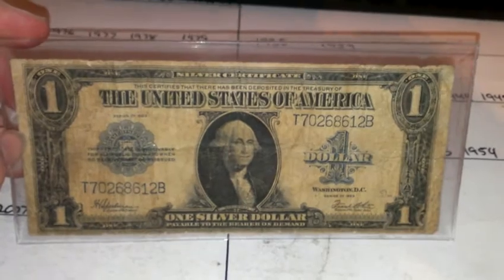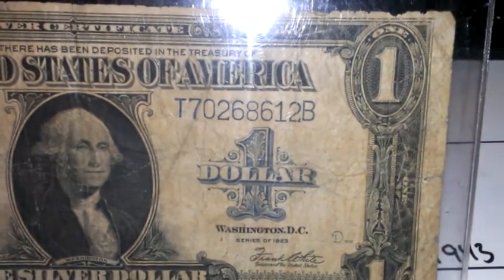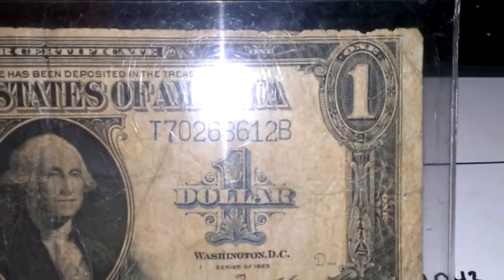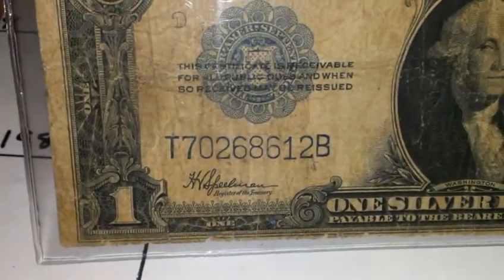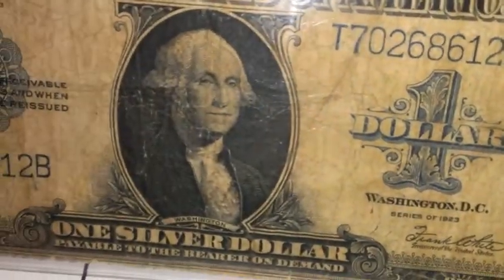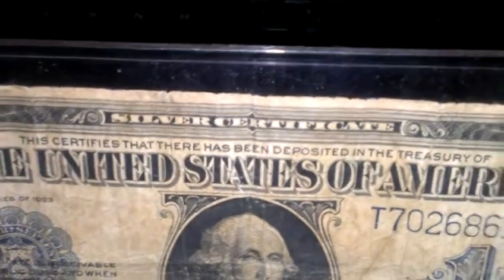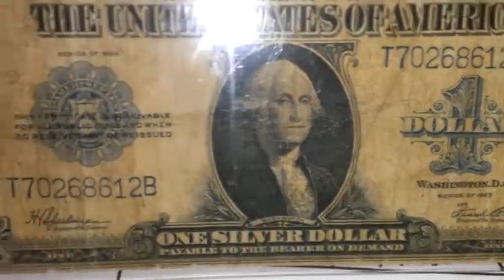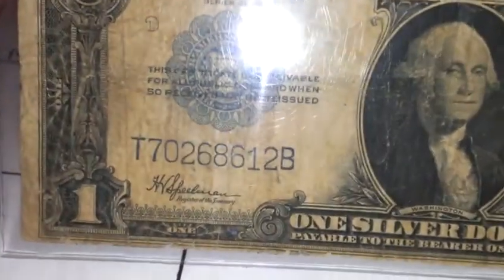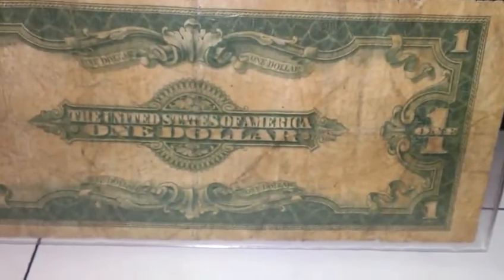Anyway, this here is a 1923 silver certificate. It's a large one — well circulated. There's a serial number. The B looks a little high; that's high on the bottom too. I guess it's just the way the printing plates were back then. Series of 1923. 'One silver dollar payable to the bearer on demand.' This certifies that there has been deposited in the Treasury of the United States of America one silver dollar payable to the bearer on demand.